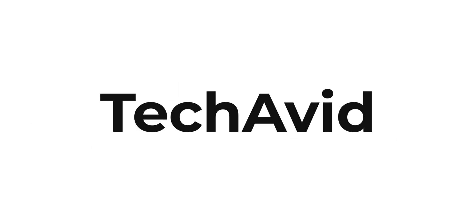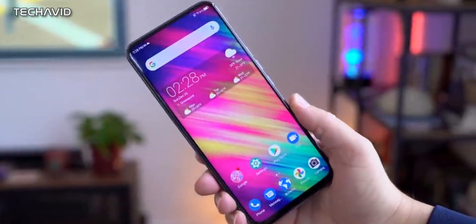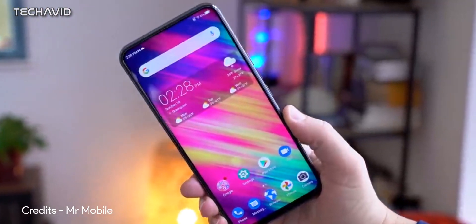Hi there, welcome to our channel. Next year, the trend in smartphones will be to hide the front-facing camera.